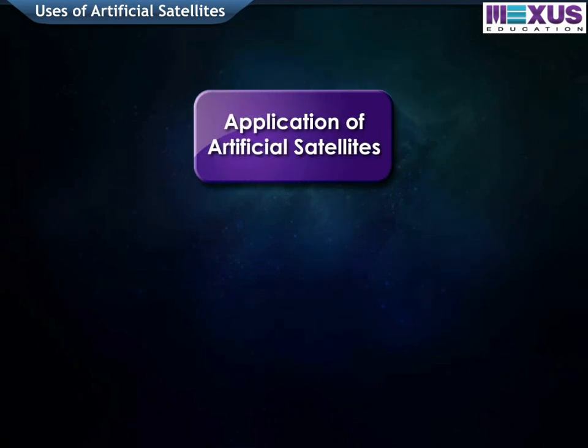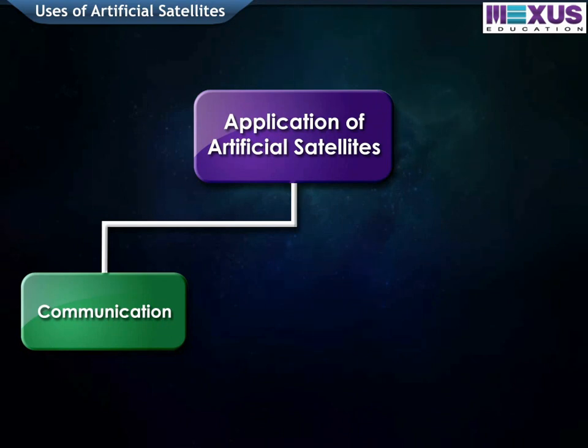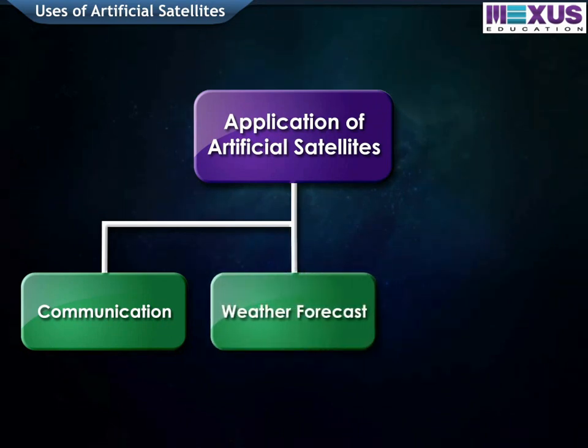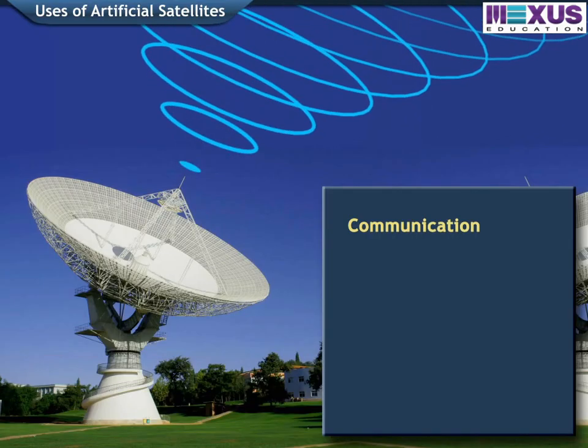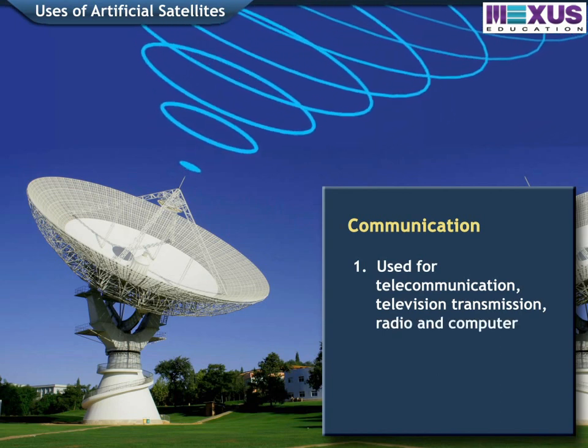Artificial satellites are used in the following areas: 1. Communication, 2. Weather forecast, and 3. Remote sensing. For communication, satellites are used for telecommunication, television transmission, radio, and computer networks.